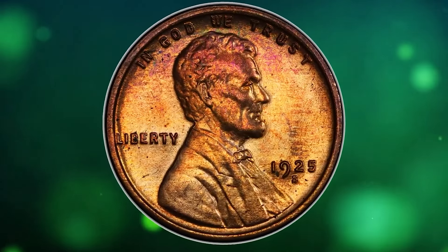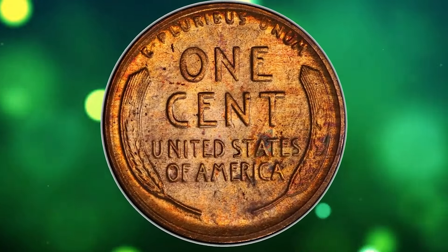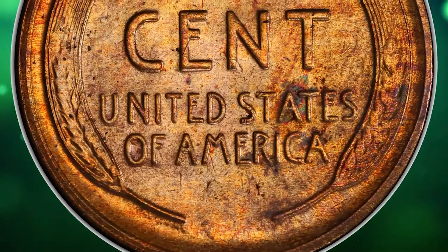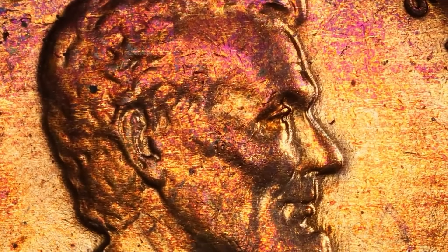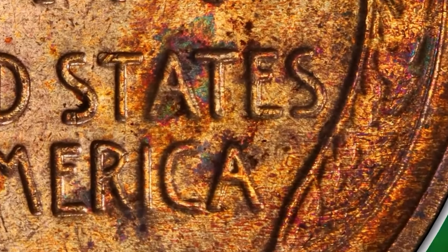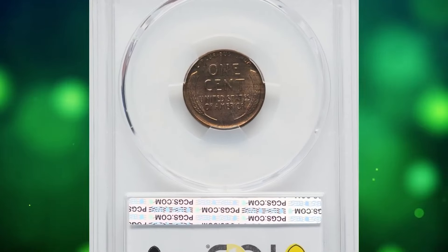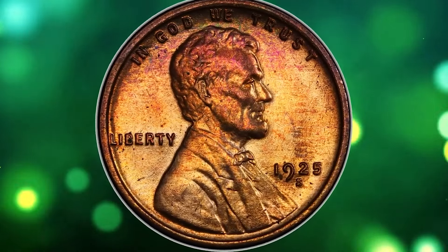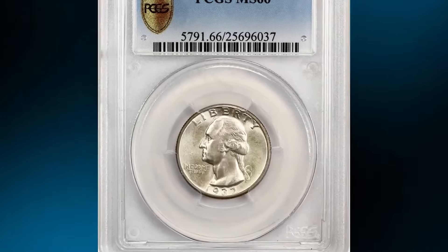According to NGC, despite the fairly substantial mintage, 1925 S cents of desirable quality are quite scarce. Worn examples are quite common from widespread hoarding during the 1930s and 50s, and mint state pieces of so-so quality are likewise available. Full red gems are very rare and tend to be much darker in shade than Philadelphia mint cents. This issue is perhaps not quite as hard to find with a decent strike as its Denver mint cousin, but the typical 1925 S cent is mushy on one or both sides — dies used too long and possibly improperly hardened. This specimen fetched $4,920.